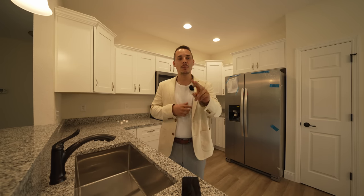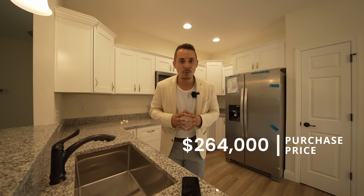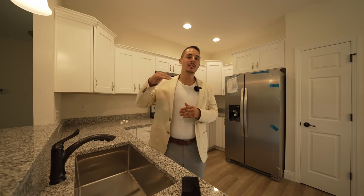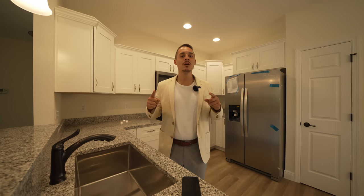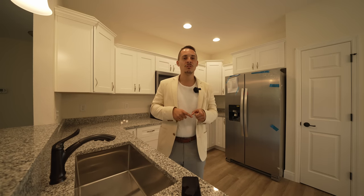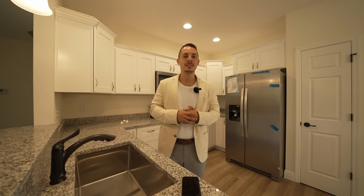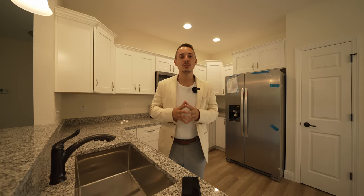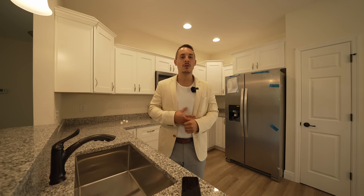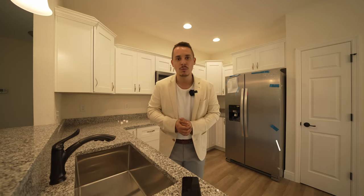The second property — the one we just toured — is listed at $264,000, which is $5,000 less than the first property. I want to know which one you guys liked the most, what the pros and cons were from each, and why you would choose one or the other — please put that in the comments. Taxes are going to be essentially the same, only about $20 to $30 difference.